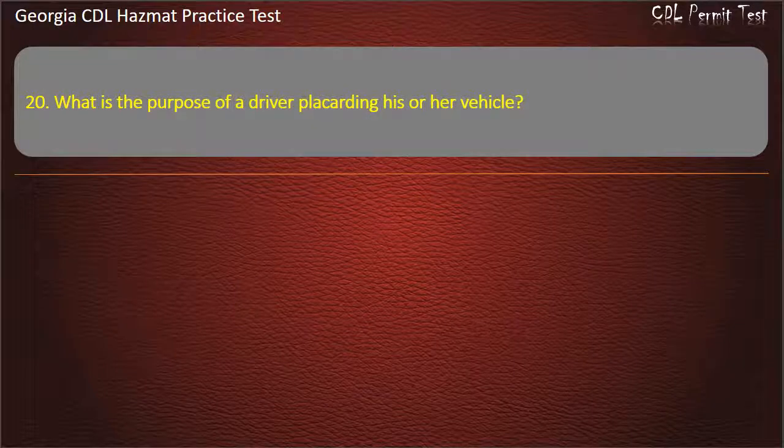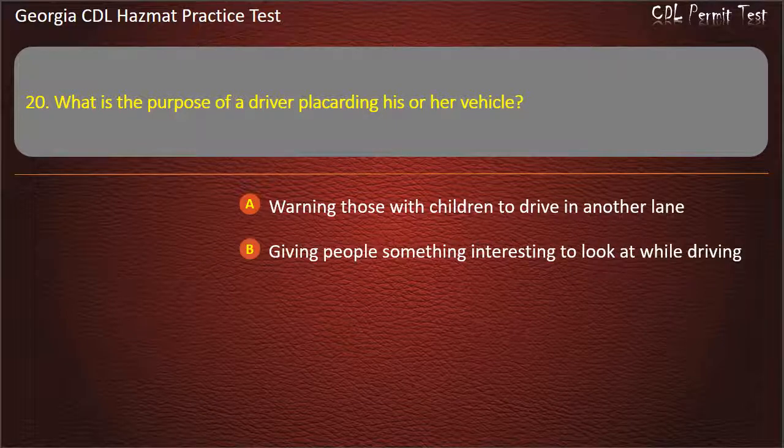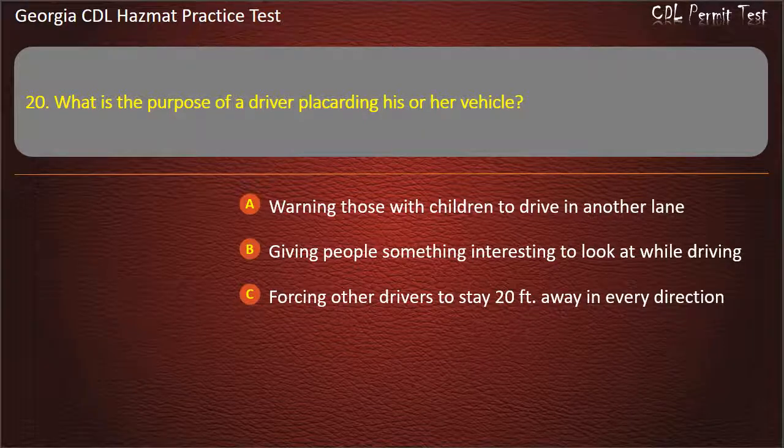Question 20. What is the purpose of a driver placarding his or her vehicle? Options: Warning those with children to drive in another lane; Giving people something interesting to look at while driving; Forcing other drivers to stay 20 feet away in every direction; Communicating risk. Answer: Communicating risk.